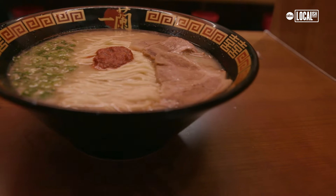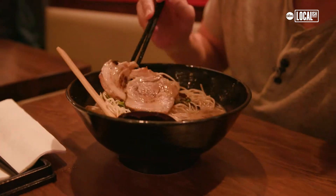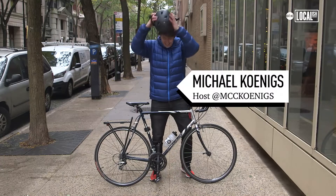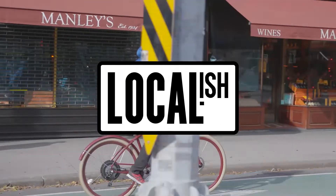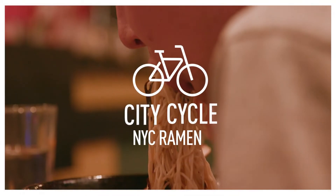It's ramen time. I'm Mike on a bike. Today I'm pedaling across Manhattan to find that slurping, steaming satisfaction found in a bowl of ramen.